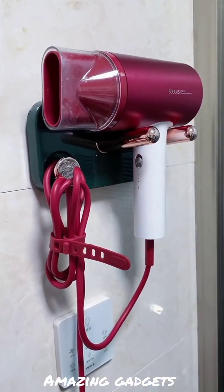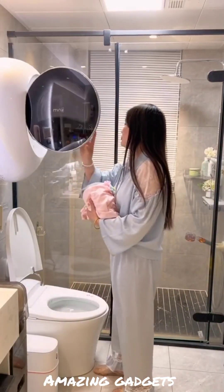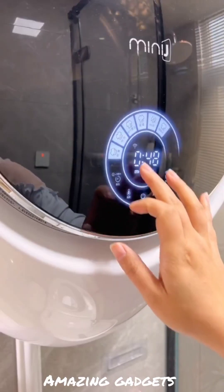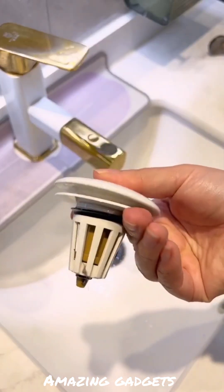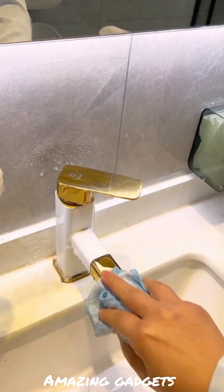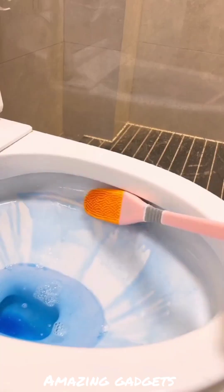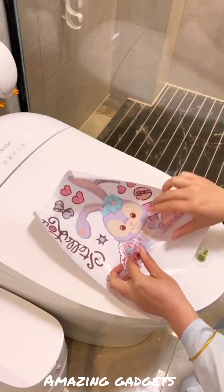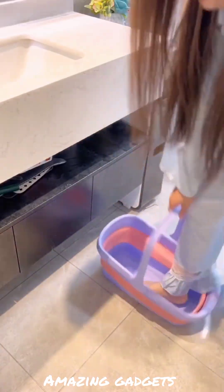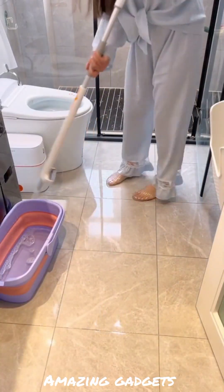We've got this organizer you can use for your stuff. She's gonna wash the clothes — she's doing laundry using this washing machine. We've got this item you can use for the sink. We have this small mop.